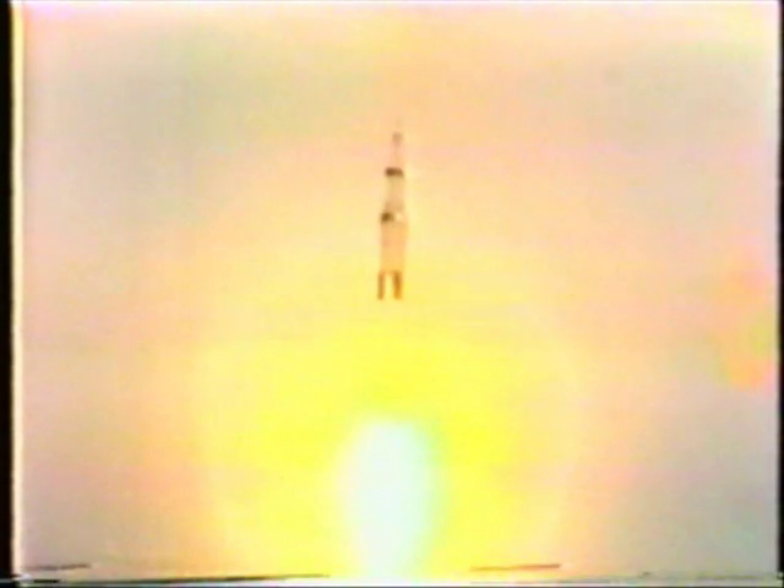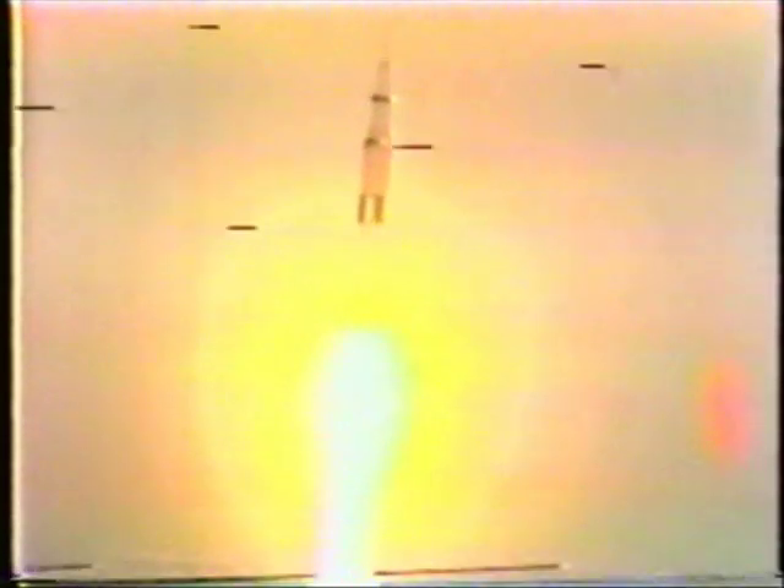Now roll program is in — roll and pitch program are in now to put Apollo 9 on the proper flight azimuth and attitude. Half a mile high. Roll is complete.